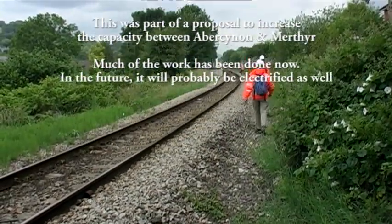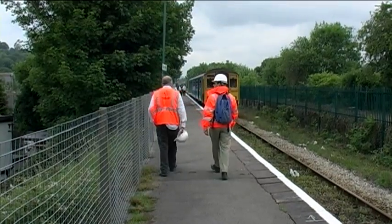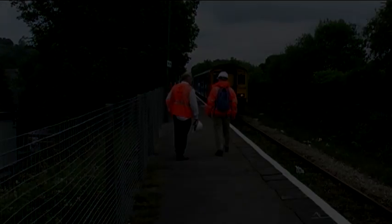And now we're back at Troedyrhiw Station at the end of our little walk.